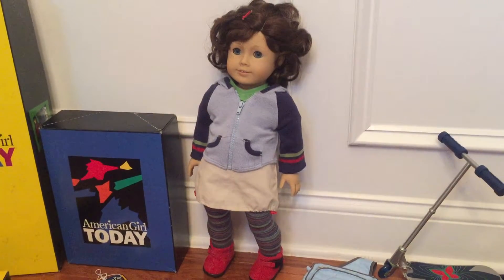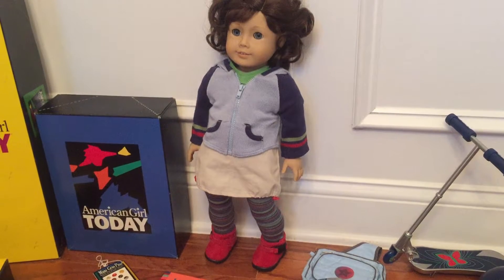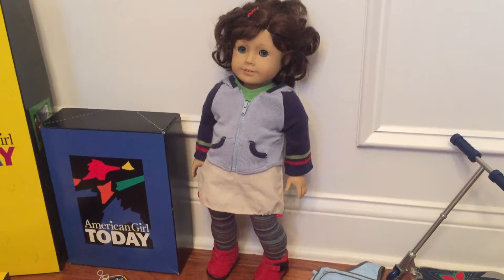Hi, this is a review of Lindsey Bergman. She is the American Girl of the Year for 2001 and 2002. She was the first American Girl of the Year.